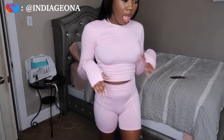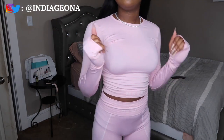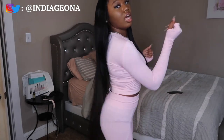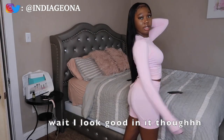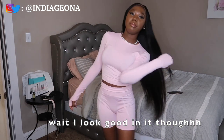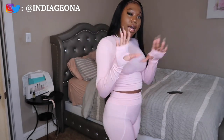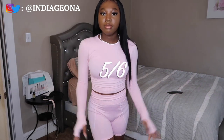This set I got from Missguided USA, and I don't really like it — it's okay. Honestly, online the material looked way different; it looks kind of cheap in person. I don't know, I'm just not really feeling it. It's nothing special — it's not horrible but it's really not what I thought it was gonna be. I'm gonna give this like a five or six.